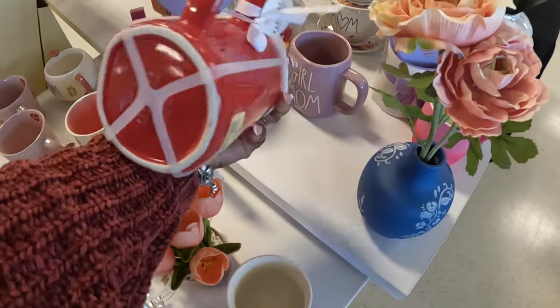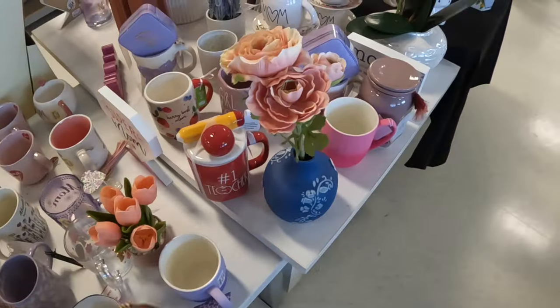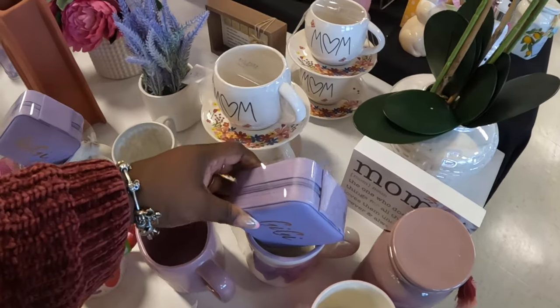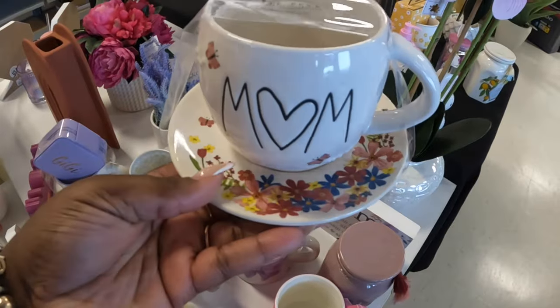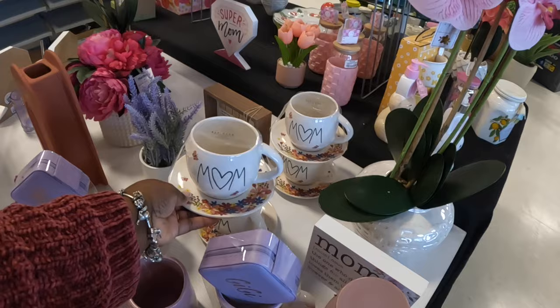Number one teacher mug — ten dollars. We did already see the Gigi mug. There's a Mom mug with butterflies and flowers — that's ten dollars.